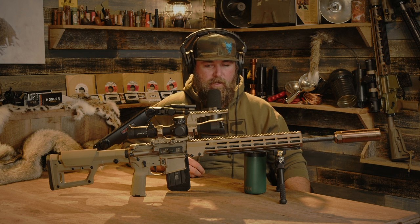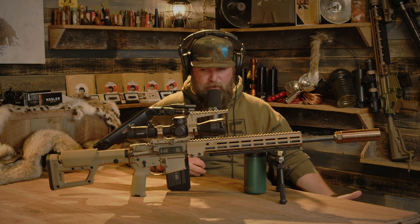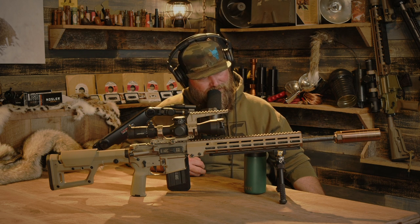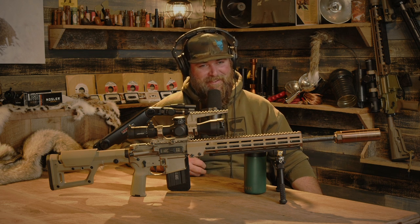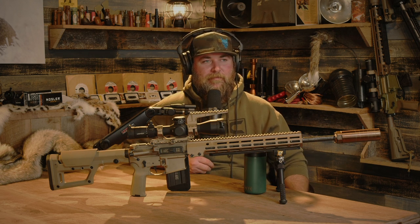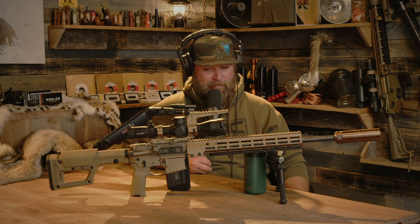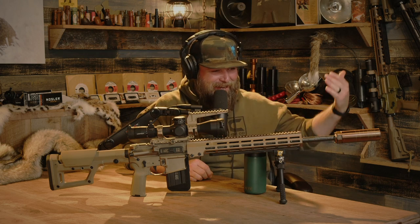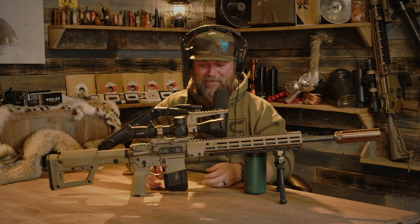I'll say it again: forget open sights on anything. There are people who still argue about it on the internet, but all the studies have been done - people are faster, better, and more accurate with a red dot. The only thing you have to overcome is retraining your draw and presentation. If you already have poor presentation with a handgun, a red dot will expose that. But aside from that, it's way superior. People are still coming along kicking and screaming not accepting it.